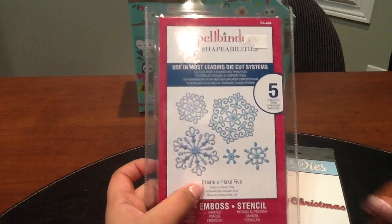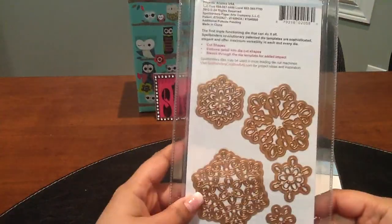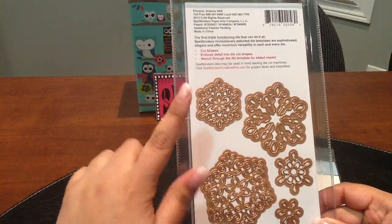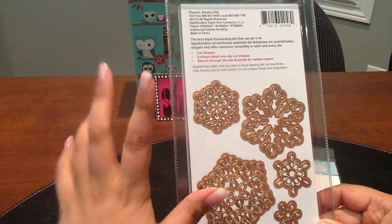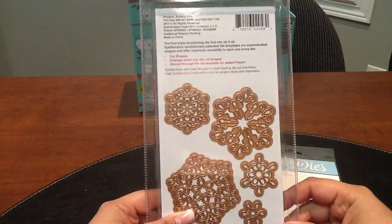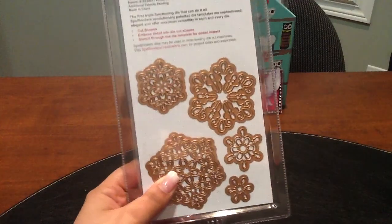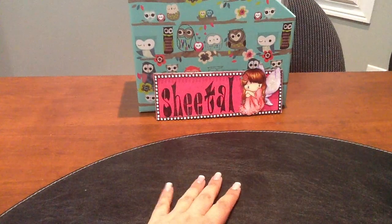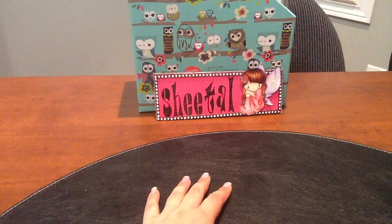The last thing I got was a Spellbinders Shapeabilities die — the 'Create-a-Flake 5.' I love the size of the snowflakes, they are super cute. I was also looking at Martha Stewart snowflake punches but ended up getting this one and I'm so happy with my purchase. Thank you everyone for watching, I hope you enjoyed my haul and I'll see you in the next video. Bye!